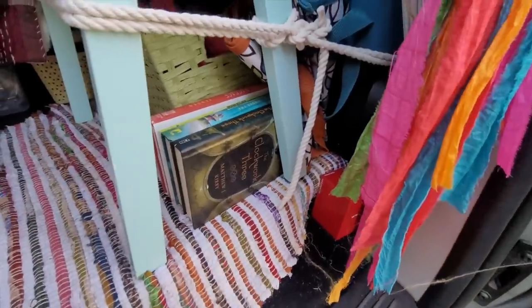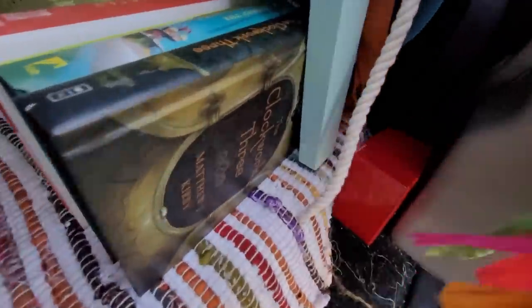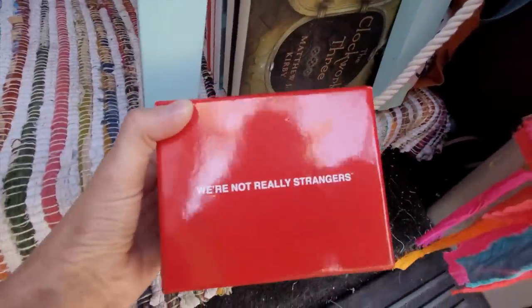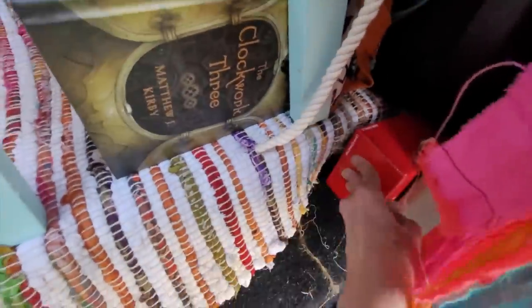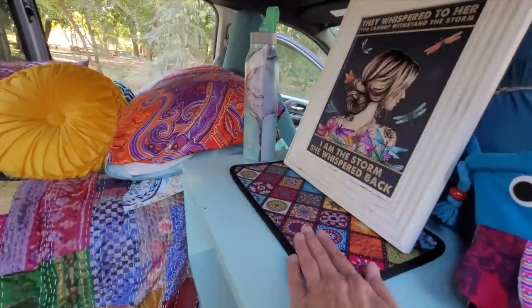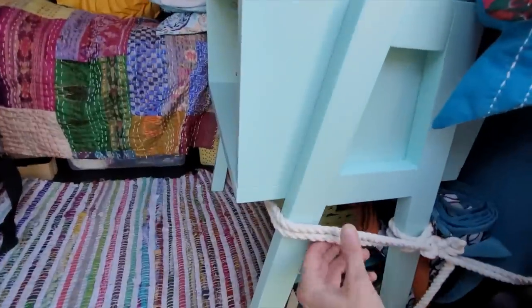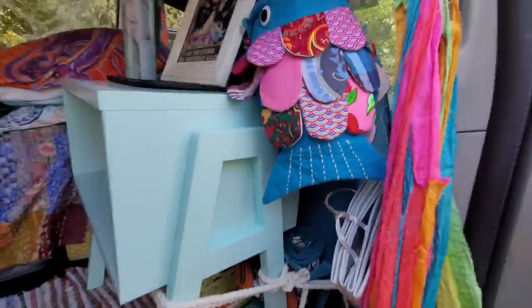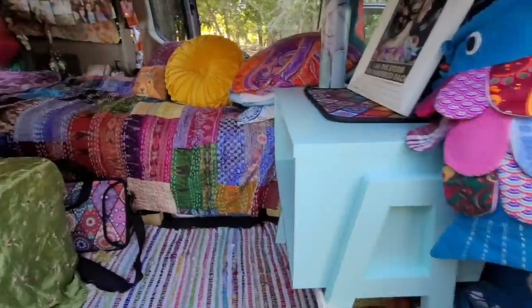I have some books and then my reusable grocery bags. I have this game here called We're Not Really Strangers that I hope to play with some strangers to get to know people. So that's my bedside table. I usually leave my keys up here and my phone next to me while it's charging at night. I tied my table to my passenger seat so that it doesn't flop around when I'm driving.